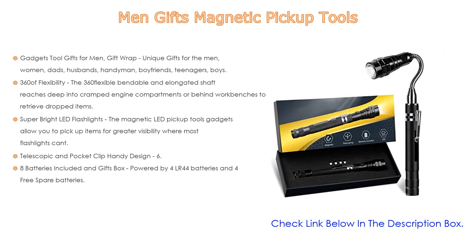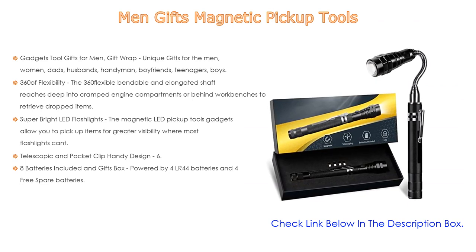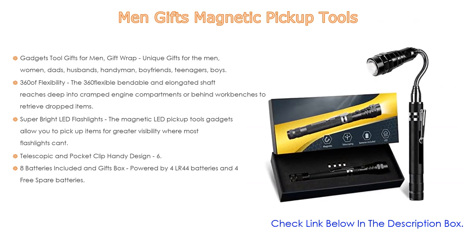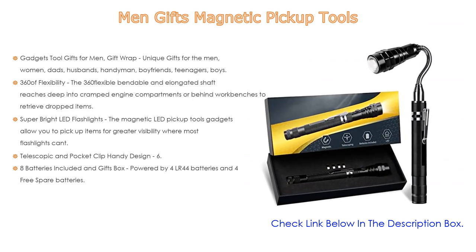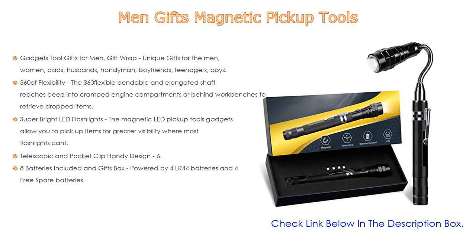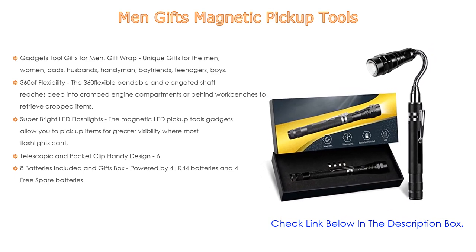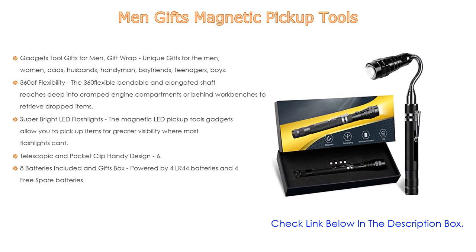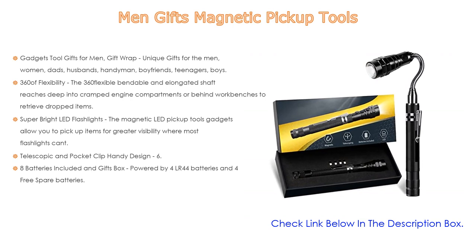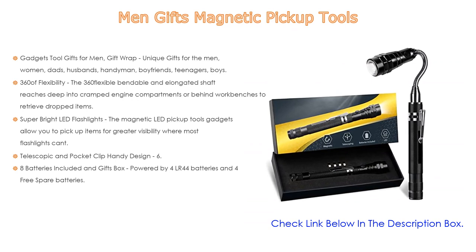An awesome gift idea for fathers, moms, wives, grandparents. The 360-degree flexible, bendable, and elongated shaft reaches deep into cramped engine compartments or behind workbenches to retrieve dropped items. The telescopic magnetic stick tool is great for picking up metal objects around the garage or workshop, useful for woodworking, automotive work, and home DIY. The magnetic LED pickup tool allows you to pick up items with greater visibility in low-light areas.